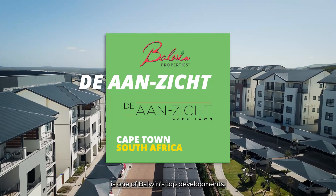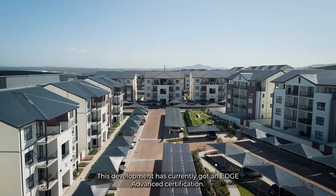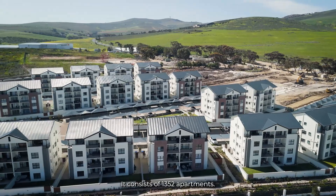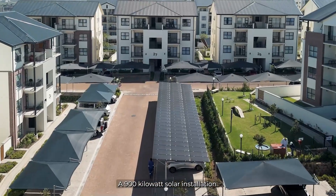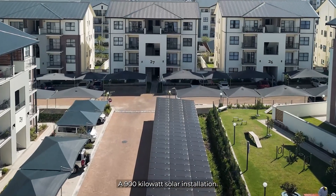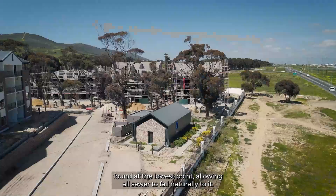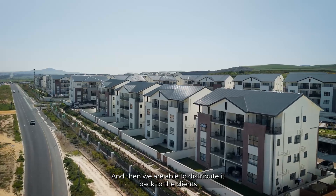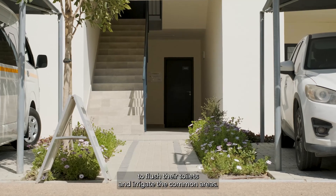De Ansicht is one of Orwin's top developments. This development has currently got an Edge Advanced certification. It consists of 1,352 apartments, a 900 kilowatt solar installation, and a water treatment plant found at the lowest point, allowing all sewer to fall naturally to it. We are then able to distribute it back to the clients to flush their toilets and irrigate the common areas.